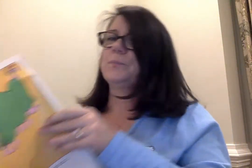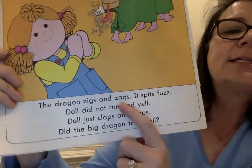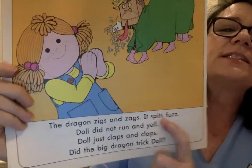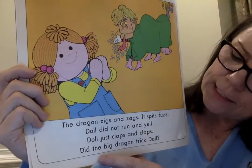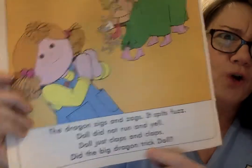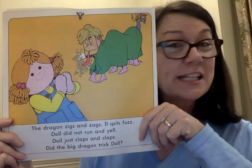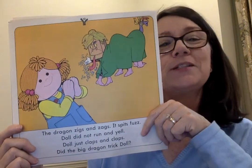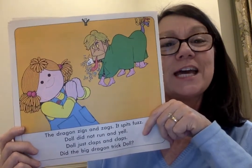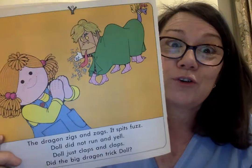Let's turn around and see what happens. There's the dragon. There's Doll. The dragon zigs and zags. It spits fuzz — see the fuzz coming out of the dragon's mouth? Doll just claps and claps. Did the big dragon trick Doll? I don't think so. She was clapping and clapping. Was she scared? No. I think she knows who's making up the dragon — I think she knows that Ted and Tig and Ed are underneath that green fabric and that they're the dragon.